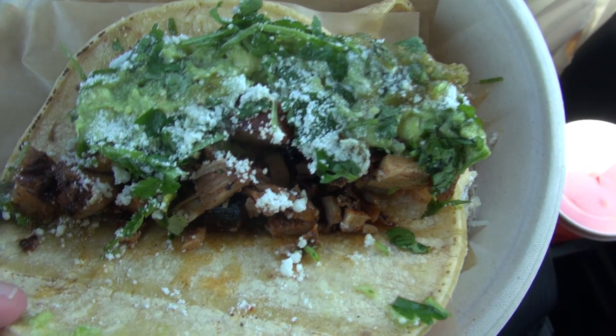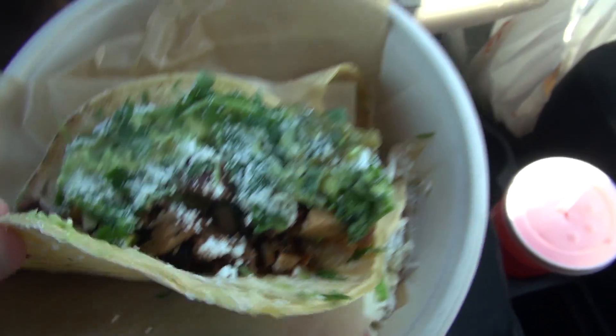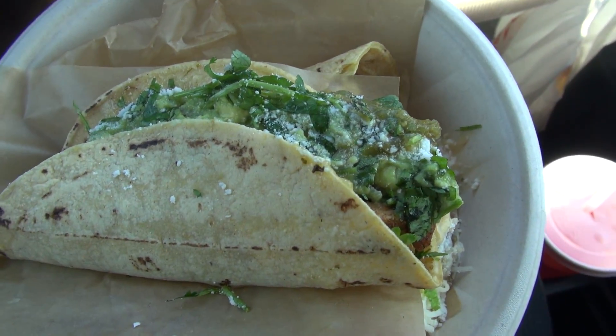Wow, that dip is really good! So we're gonna be trying the Drunken Yard Bird first. Just to recap: tequila lime chicken, guacamole, salsa verde, cilantro, minced onions, and cheese. This is the inside of the taco right here — it actually looks really good. I'm not a fan of some of the greens in there, but I think it'll be just fine. Let's dive in.